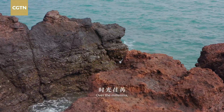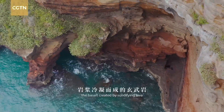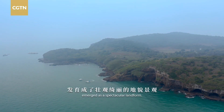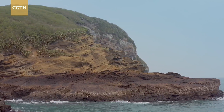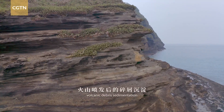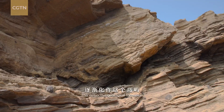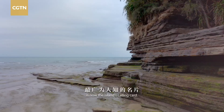Over the millennia, lashed by constant waves and weathering, the basalt created by solidifying lava emerged as a spectacular landform. Over the palisade, volcanic debris sedimentation has formed a parallel layer. This distinctive geological formation is now the island's calling card.